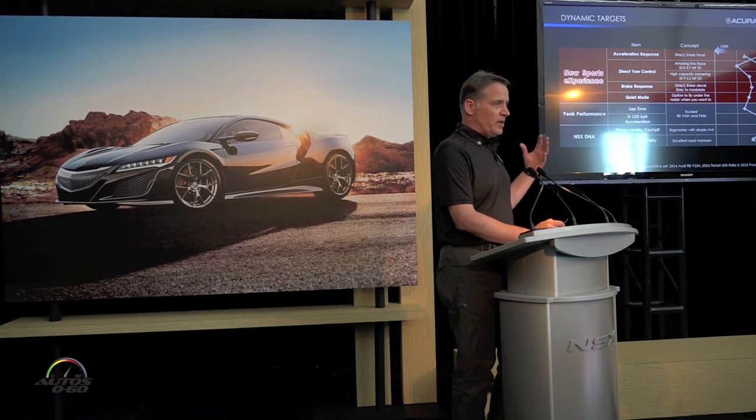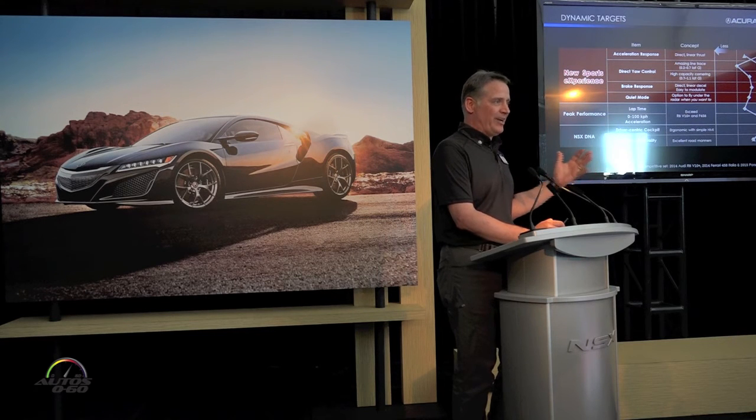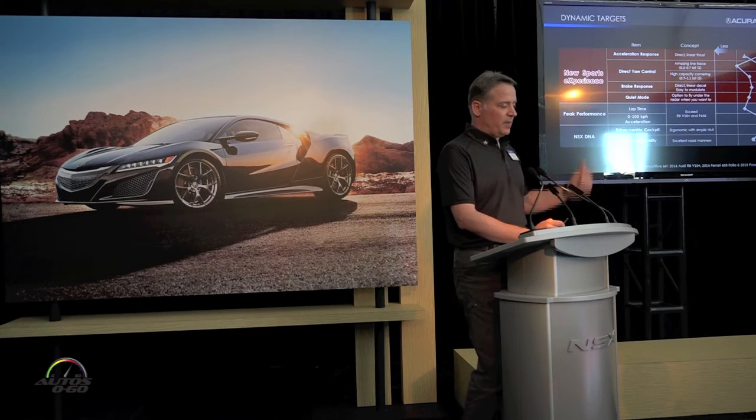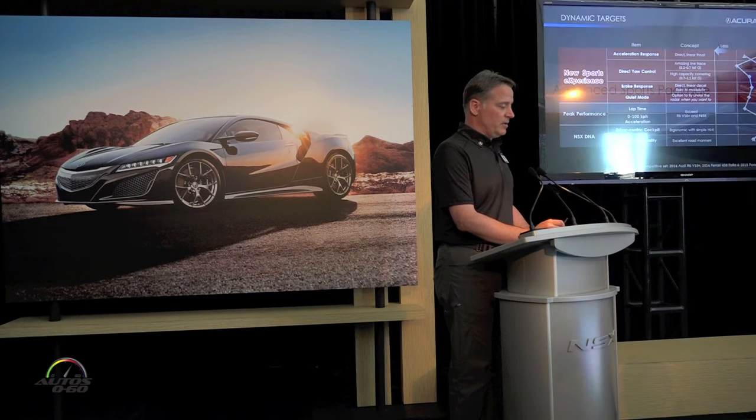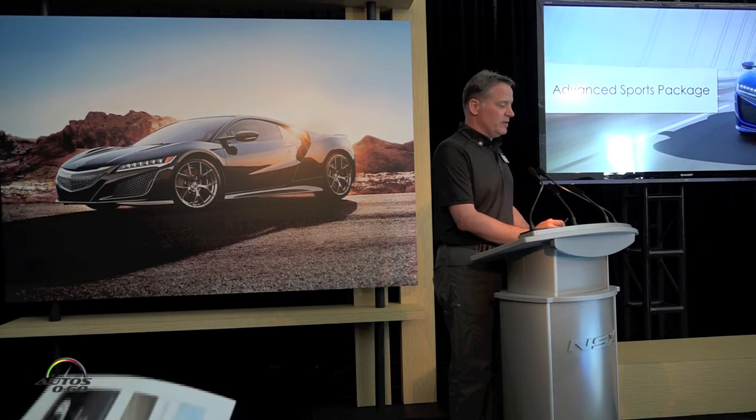The new sports experience is something that emerges — directing linear acceleration. In terms of steering and line trace, out on the public road we separated the steering up to 0.7 lateral G, really linearizing that range, which will be appreciated on the road. And today you had a feeling of the higher capacity corner — 0.7G up in excess of 1G. For brake response, we're trying to provide a very faithful, powerful brake system. The real road will be an even greater challenge. We talk about the wide range of experiences, including the option to fly under the radar in quiet mode, which is really worthwhile as an evolution of sports cars.